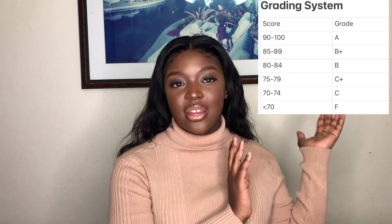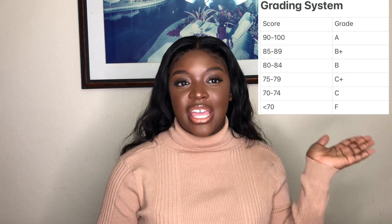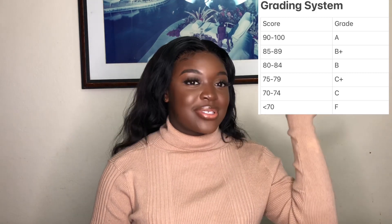I'm going to be talking specifically about my school and their grading system. This might apply to some schools but not every school. I'm going to put up the grading system here — what an A means, what a B means, what a C means — so that you guys can see.